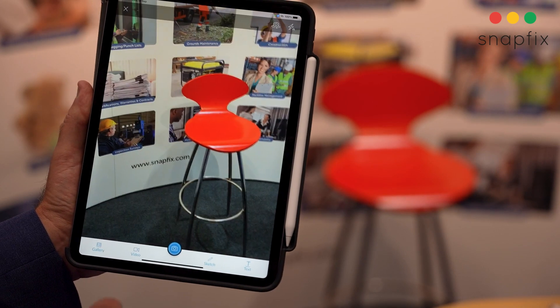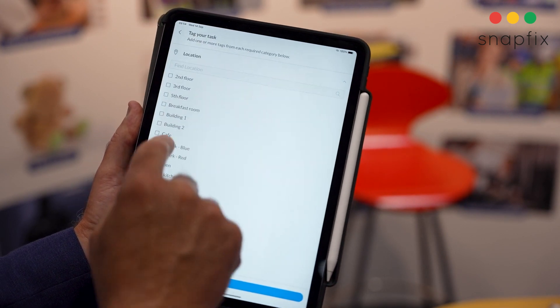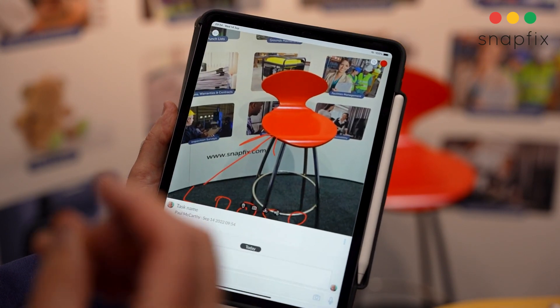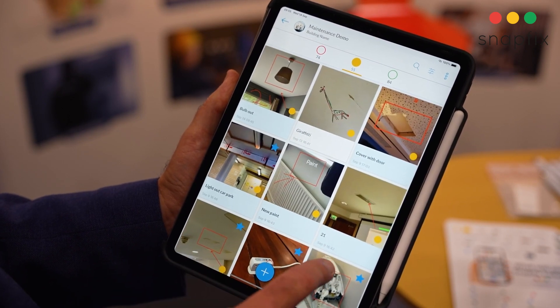As an example, there was an issue with this chair where one of the legs was loose. You can annotate it and it's very clear what the issue is. You can also tag it to the specific location so that your team knows exactly where it is. When something is captured in red it means there's something to be done, when it's in yellow it's in progress, and when it's green it's completed.